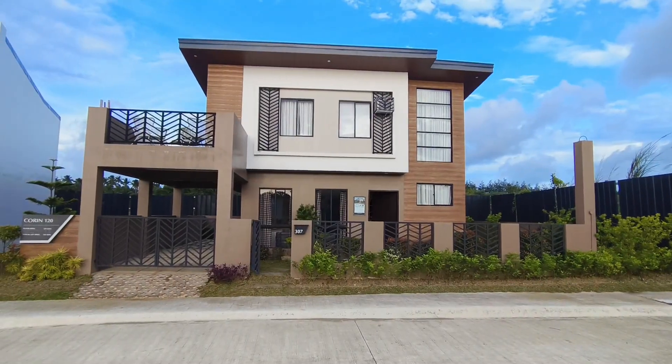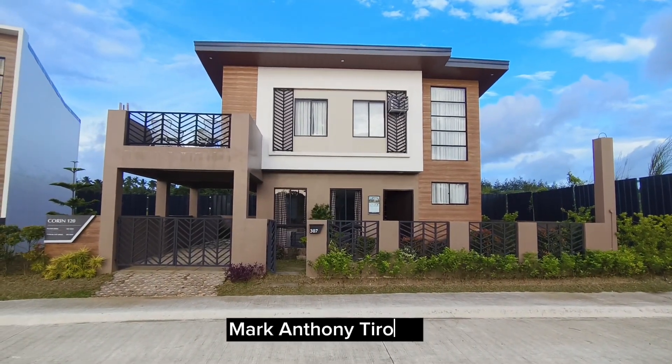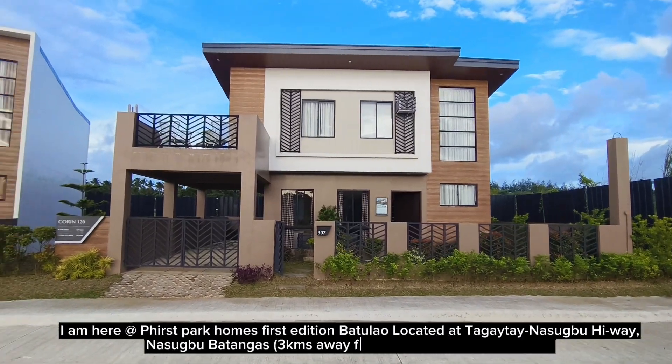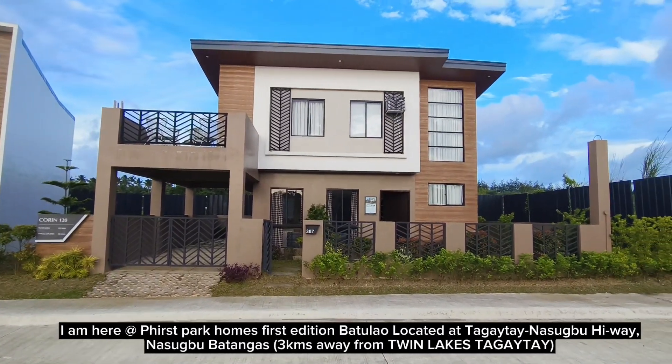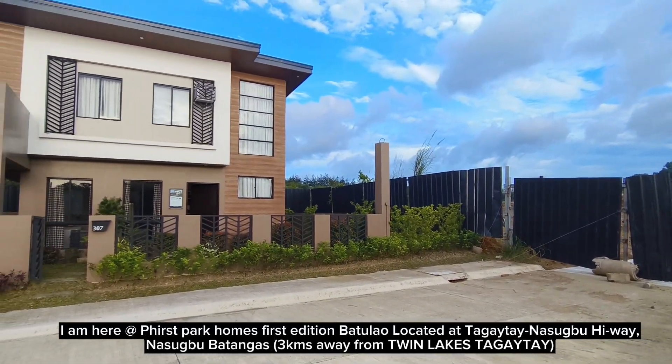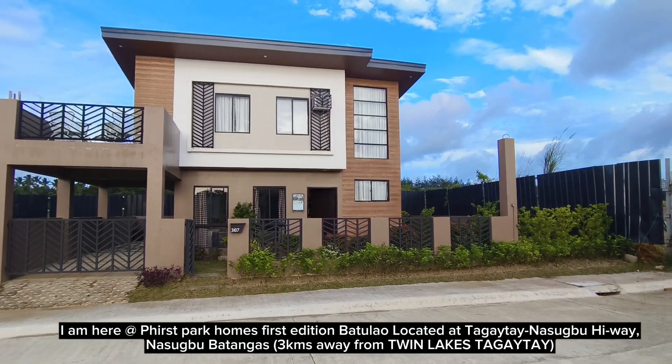Hello, good morning to everyone. I am Mark Anthony Tirona from Terra Magkalupa YouTube channel. I am here at First Park Homes First Edition Batchelau, located at Tagite Nasugbu Highway, Nasugbu, Batangas, three kilometers away from Twin Lakes Tagite.